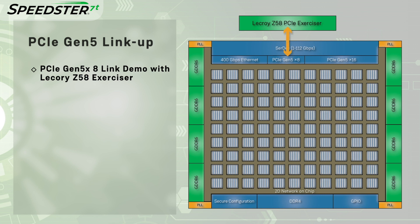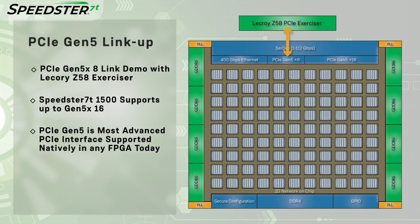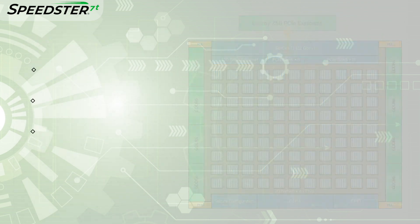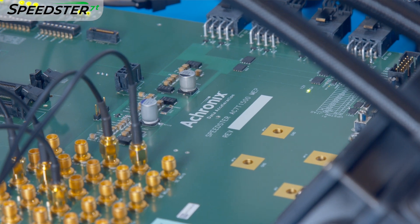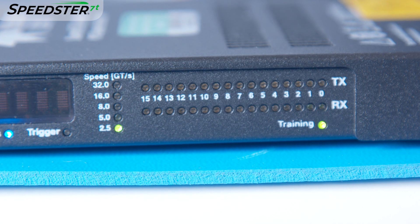The link is in PCIe Gen 5x8 mode, which is the maximum mode supported by the Exerciser. However, the Speedster 7T FPGA supports up to PCIe Gen 5x16. PCIe Gen 5 is the most advanced PCIe specification, and the Speedster 7T FPGA is one of the first FPGAs that can natively support this interface within its PCIe subsystem. Here we have the Speedster 7T FPGA board and the PCIe Exerciser.